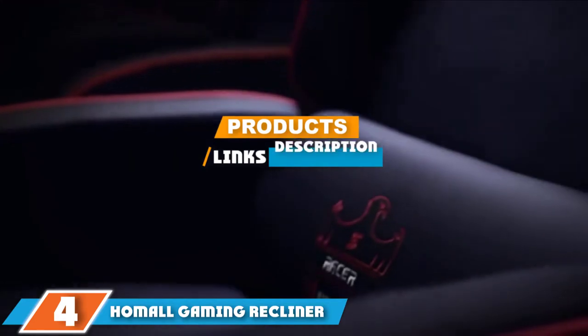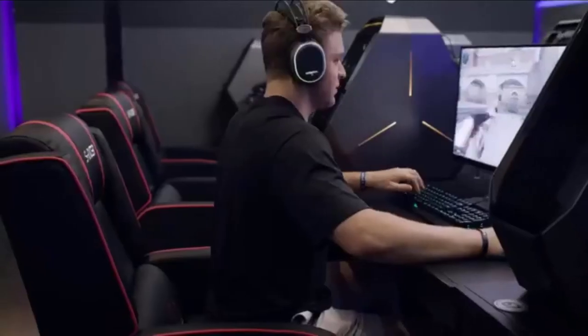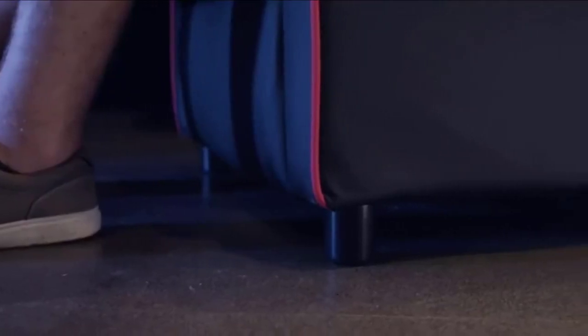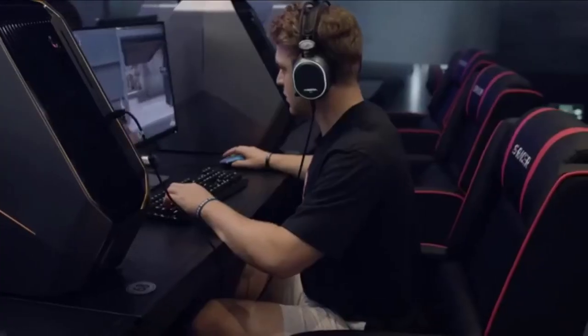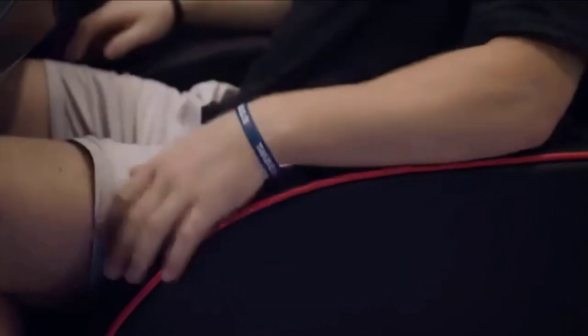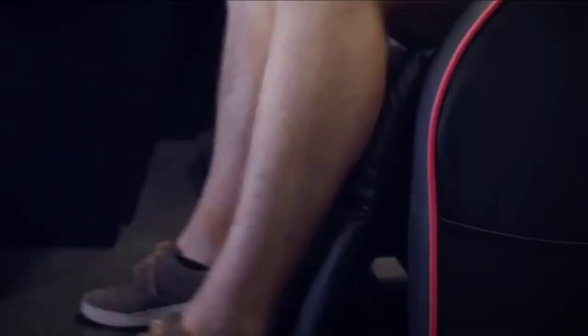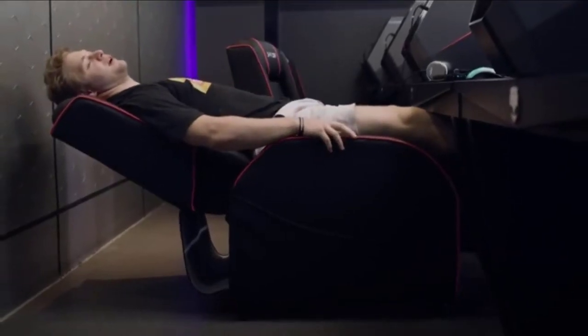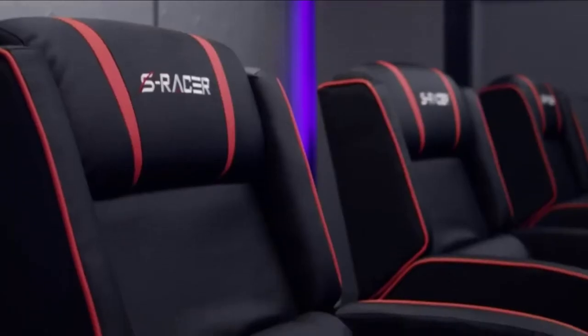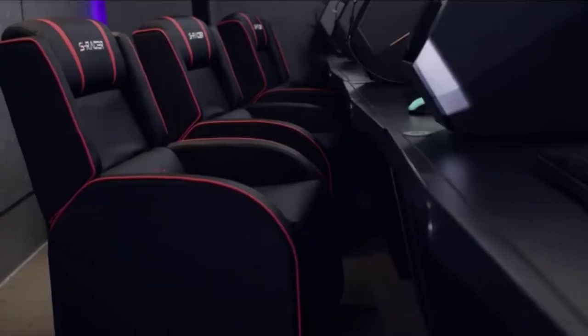At number four, we have the Homall Gaming Recliner Chair as our best value pick. With dimensions of 27.6 x 62.6 x 27.9 inches, this model is a good-sized massage gaming chair without being too large. It is made with PU leather, which makes it easy to clean and maintain. The weight capacity is slightly larger than our editor's choice, with a max capacity of 265 pounds.